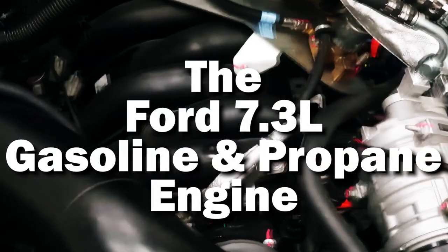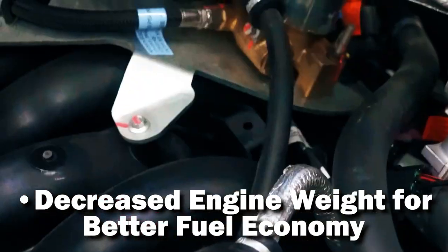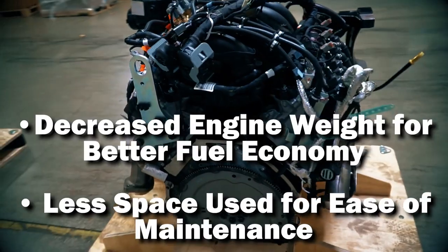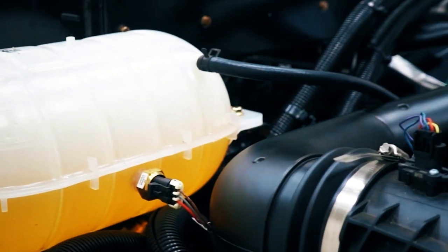The smaller, lighter engine allows for better fuel economy and takes up less engine compartment space. Don't let its size fool you — it is small but mighty. Featuring 350 horsepower and 468 foot-pounds of torque, this engine actually has more power than its predecessor.